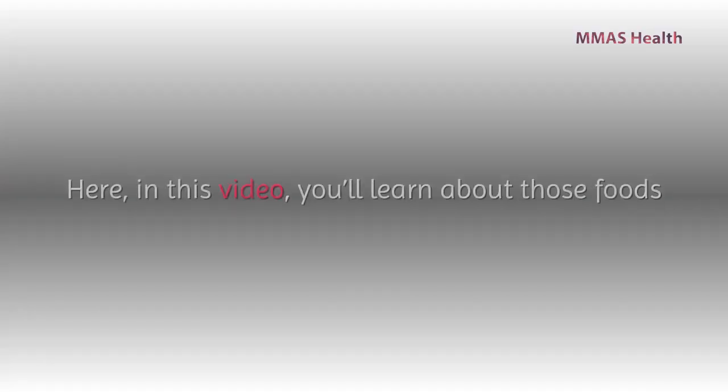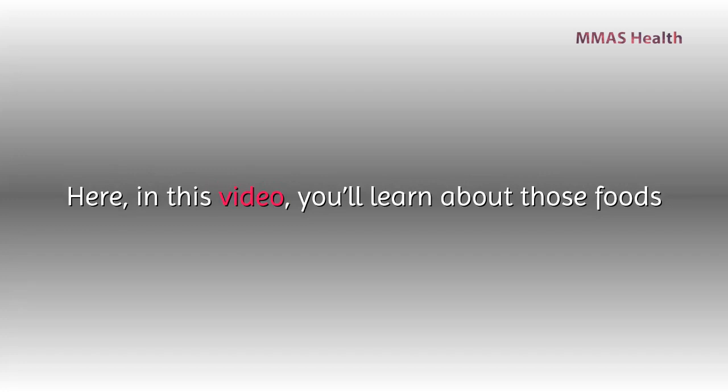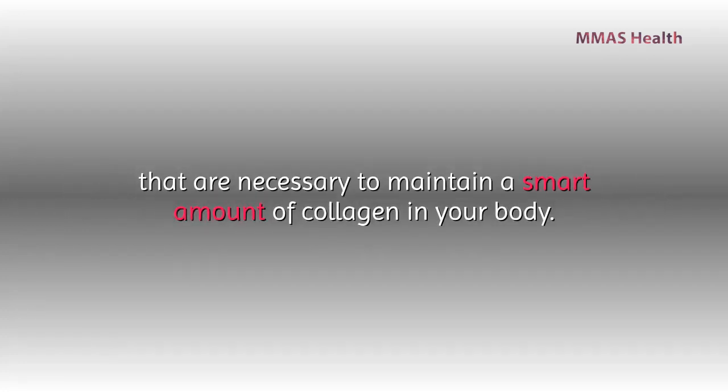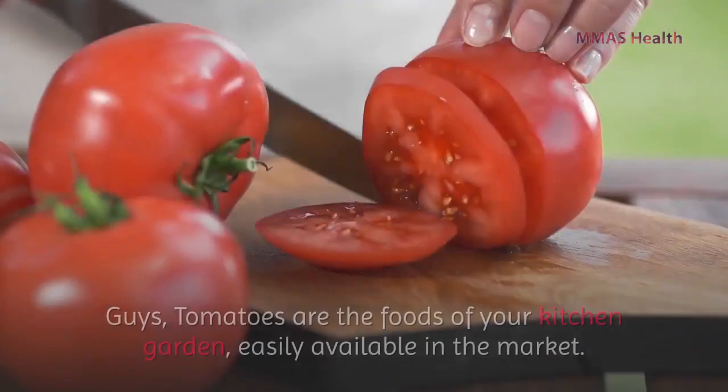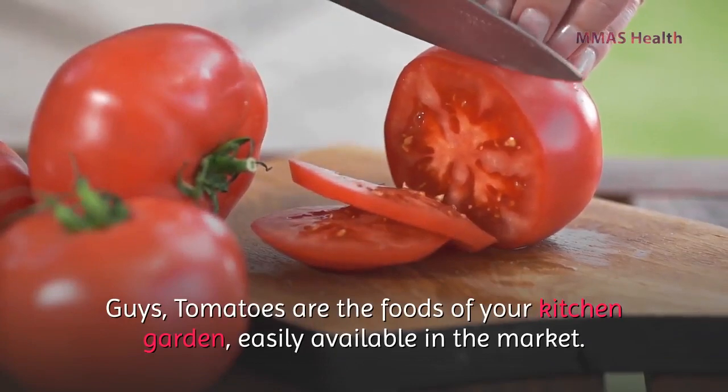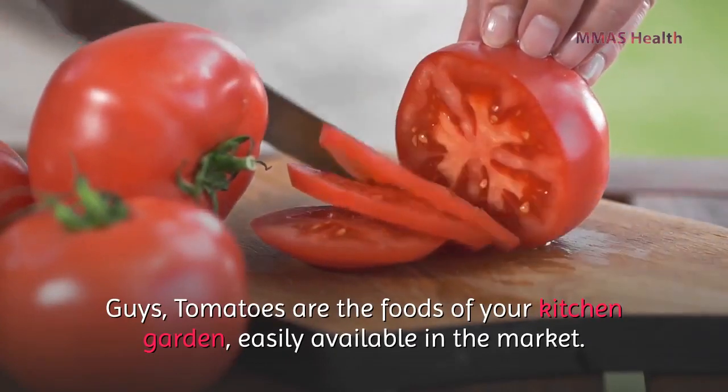In this video, you'll learn about those foods that are necessary to maintain a good amount of collagen in your body. Let's get started. Number one: tomatoes. Tomatoes are foods from your kitchen garden, easily available in the market.